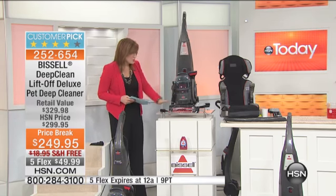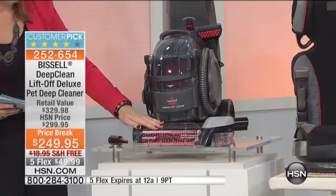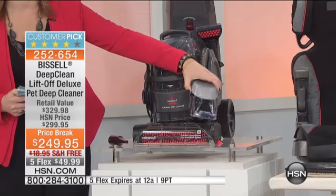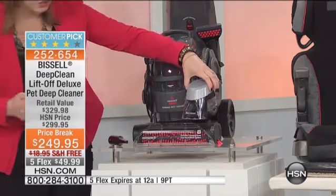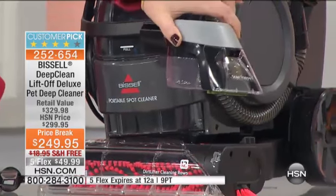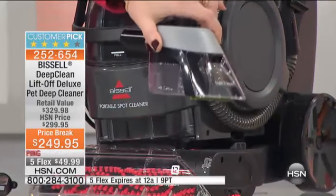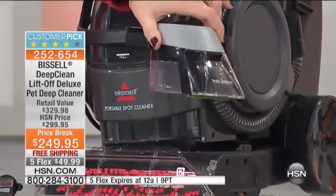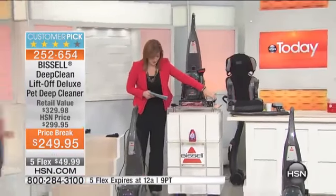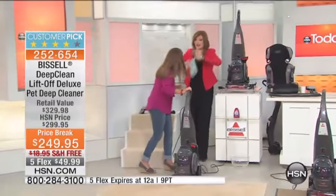You get the crevice tool, the built-in Heat Wave technology that keeps your water hot, and the Stain Trapper — the coolest tool I've never seen before. It's a $50 value on Bissell's website and we're including it at no additional charge. This is at the lowest price ever, a customer pick.